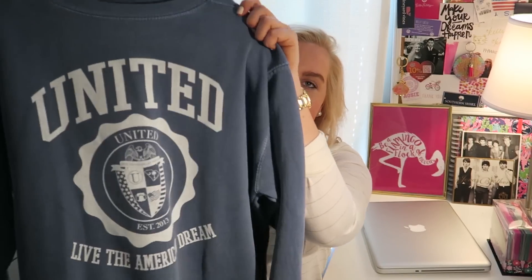My last clothing piece is a crewneck sweatshirt from United Tees. I love crewnecks in the fall — you can pair them with scarves, or just wear them with leggings and boots for a great go-to outfit, especially if you're running late. This one is so cute, so comfy, and it is oversized, so plan for that when you order.